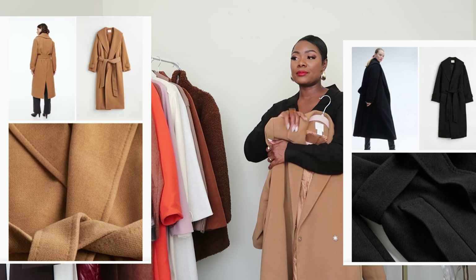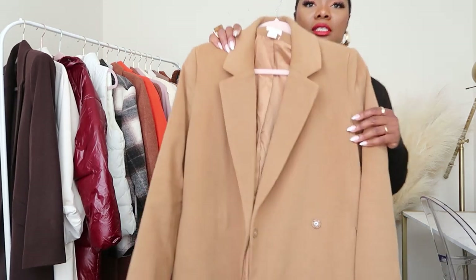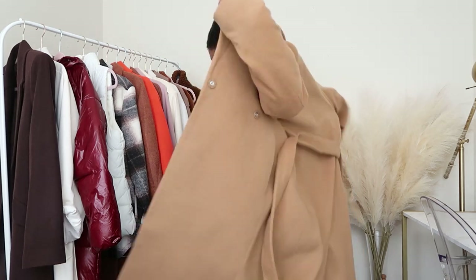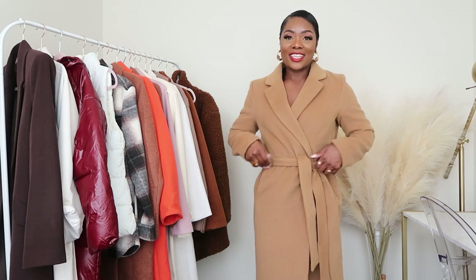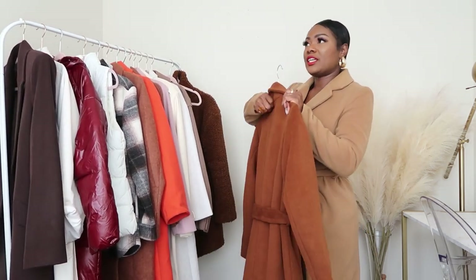This H&M wrap coat came in black and tan, and I ordered both. I've gotten so much wear out of it that I'm thinking maybe I should hand it down to someone. It still looks brand new, it's in great condition. I got it in size small. I love this long coat — I'm 5'3 and it just works. When I wear it on coffee dates people stop and stare, I get tons of compliments. It just makes me look so chic and put together, even with just a slip dress underneath.